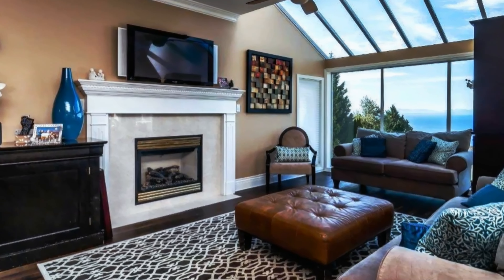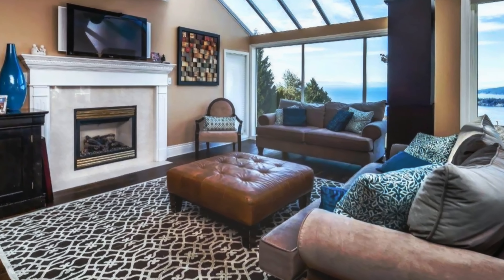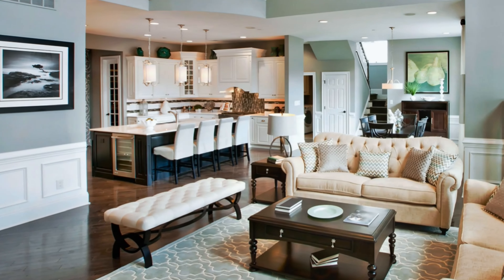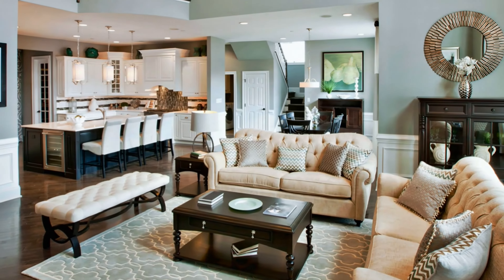Impressive living room design with marble fireplace, large windows and skylight. Contemporary home interior with a charming vintage look.